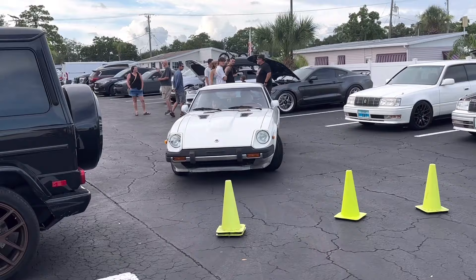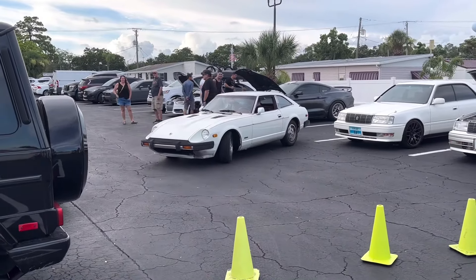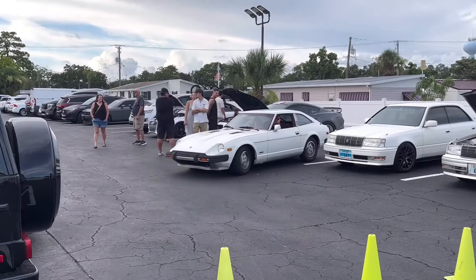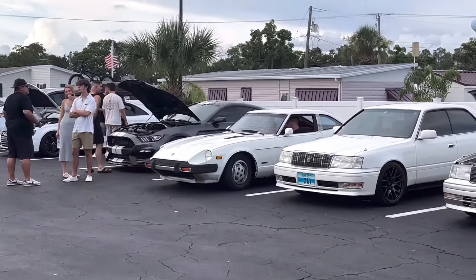We've got ourselves a Dachshund! That's sweet. I heard that engine right behind this little 280ZX — yeah, 280ZX. That is sick!